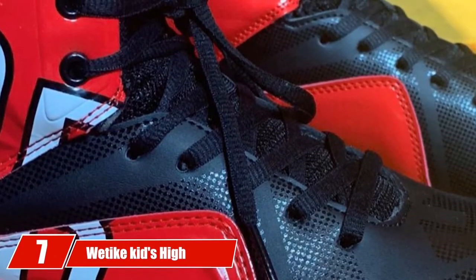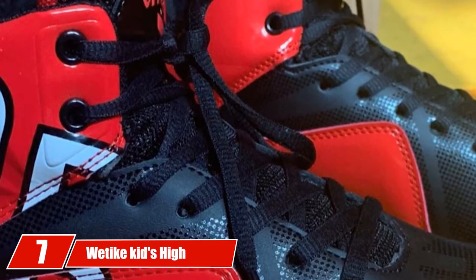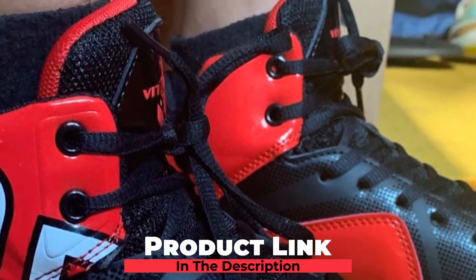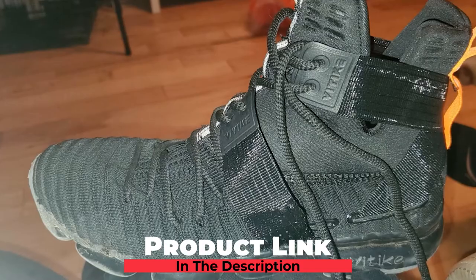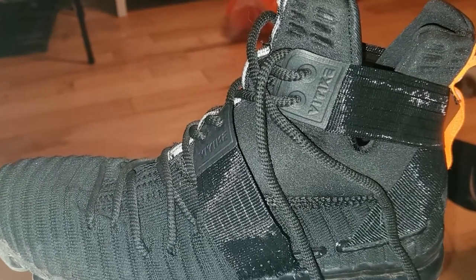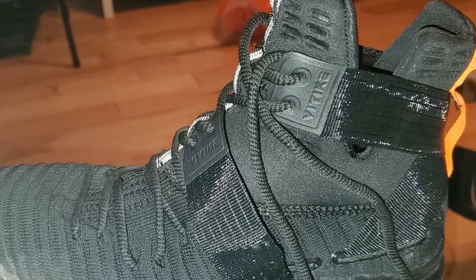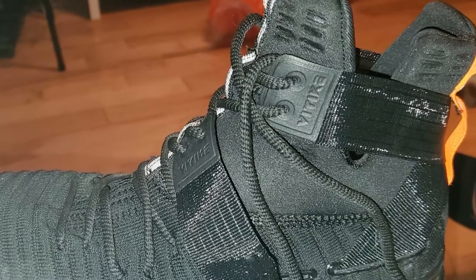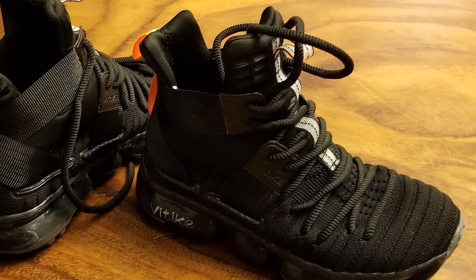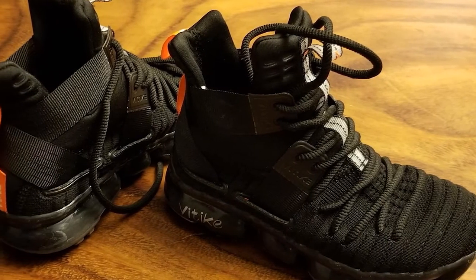Moving on to number 7, Weta Kids High Top Shoes offer the best grip on court, comfort, excellent support, and breathability. According to Amazon statistics, 85% of customers found it fits as expected. Due to its reliable high-top feature, your kid gets the best ankle support to avoid or reduce any risk of injury.